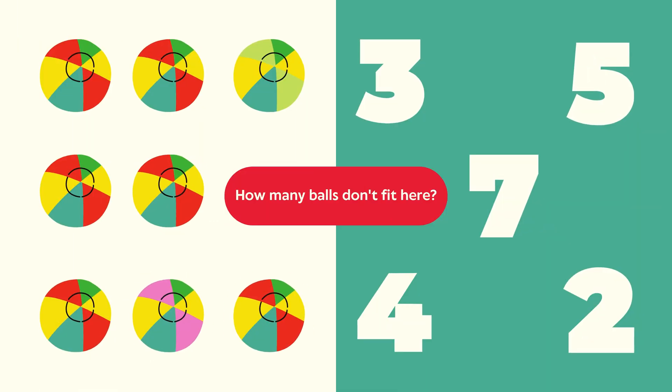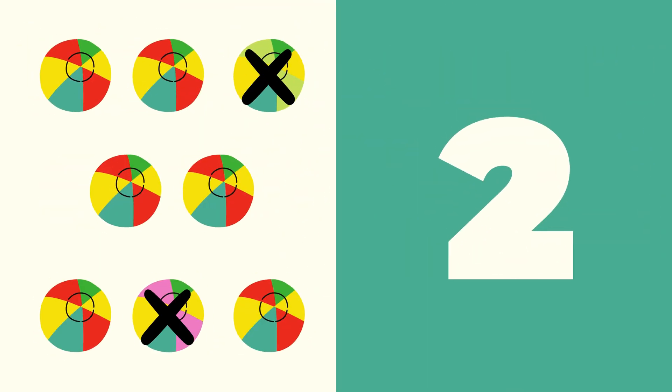Balls. Question: How many balls don't fit here? Look carefully and count. Answer: The correct answer is two. There are two balls. Nice job!